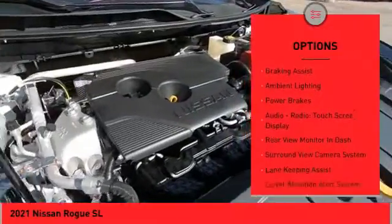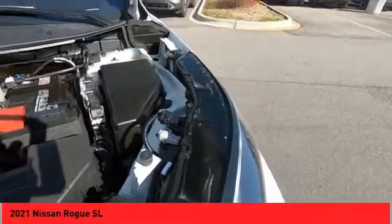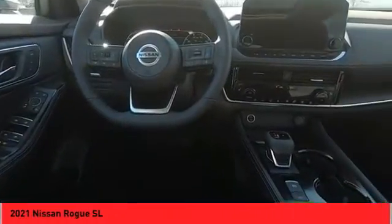roof rails, remote engine start, front spoiler, traction control, stability control, fog lights, braking assist, ambient lighting, power brakes.